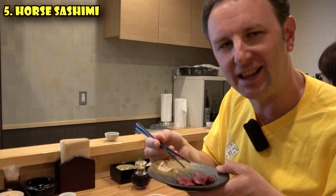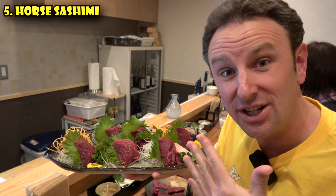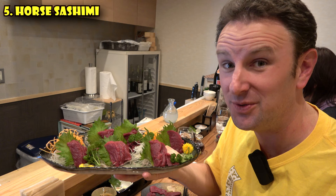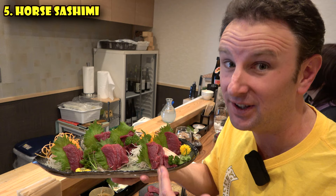How much does horse sashimi cost compared to fish sashimi? This whole plate for four people is 4,000 yen — 1,000 yen a person, which is the equivalent of 10 US dollars. Really pretty inexpensive. Great reason to come to Fukushima just for this high quality. If you're in Tokyo, I'm sure it's going to cost a lot more.